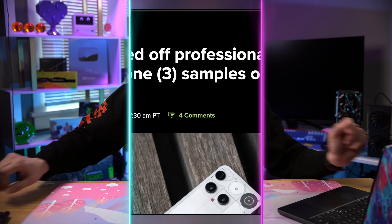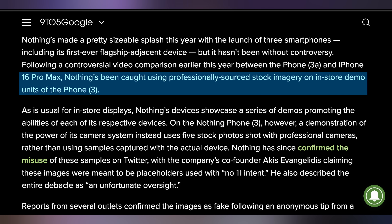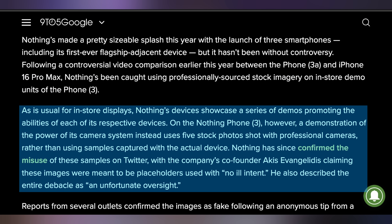While Keychron keyboards are the real deal, Nothing's photos weren't. With the Phone 3 launch, they had some promotional images in their marketing material, and it turns out they were not taken with the Phone 3 at all, despite the claim that they were. Nothing has since admitted to this. It looks like the images were taken from professional photos and downloaded from a stock image website.